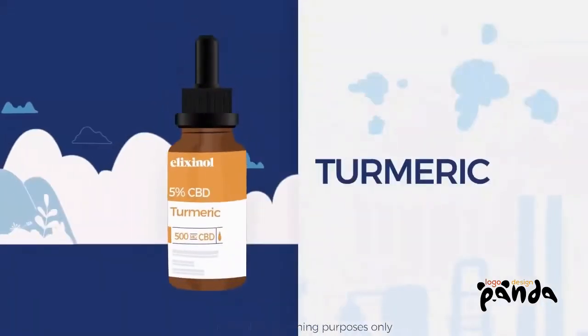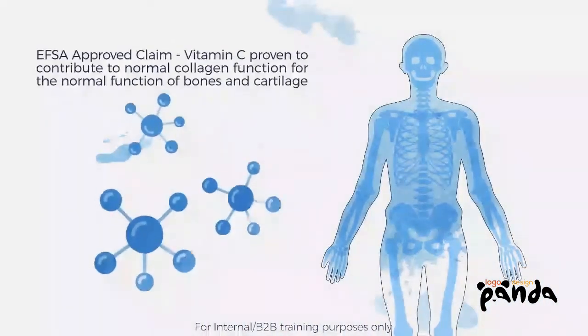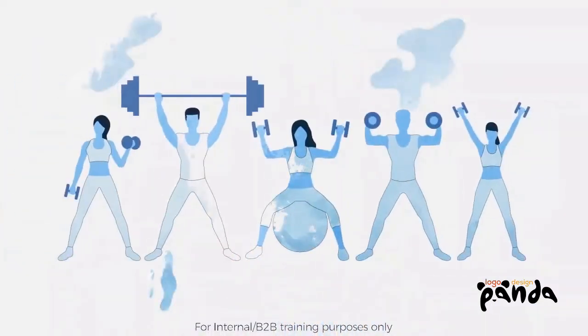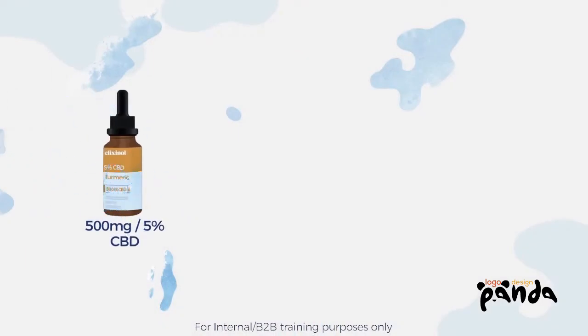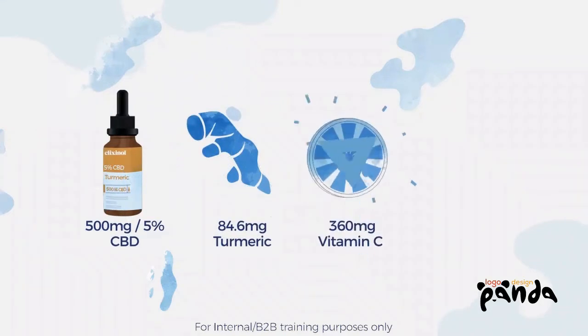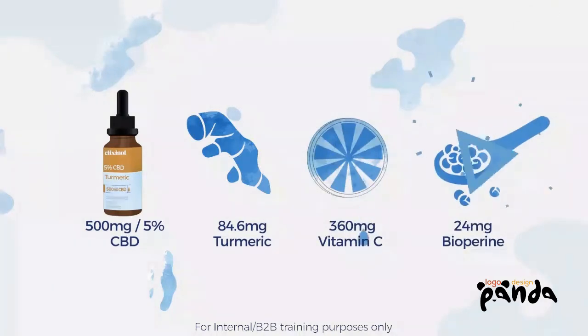Turmeric. Are you worried about bone health? Our Turmeric Blended Tincture supports normal collagen formation for the normal function of bones and cartilage. Containing 500mg of CBD, 84.6mg of Turmeric, 360mg of Vitamin C, and 24mg of Biopurine.